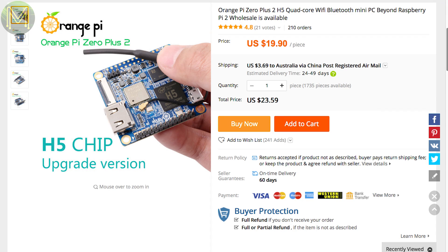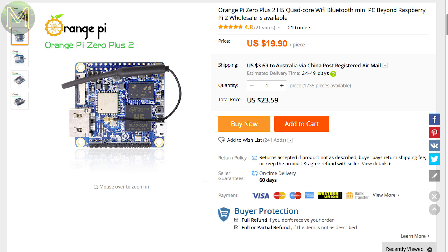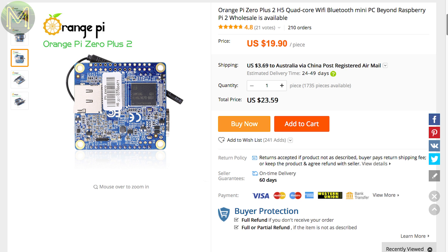I'm really not sure what the Orange Pi guys are doing, but things are getting a little confusing. I mentioned in a previous roundup the new 0-plus-2, but now we have the 0-plus-2 H5 — the only difference being the newer one uses the AllWinner H5 as opposed to the H3. This is really getting confusing, and I think it's about time I published a video on all the different models.